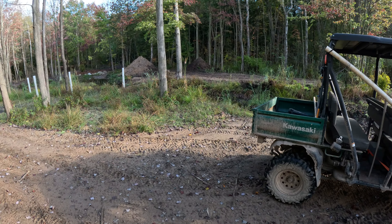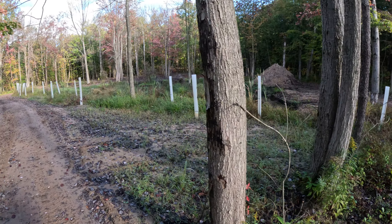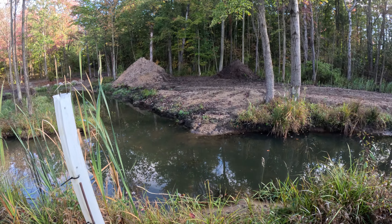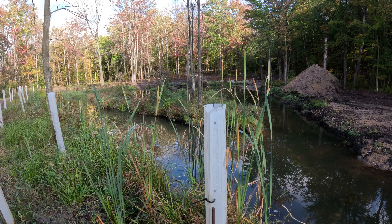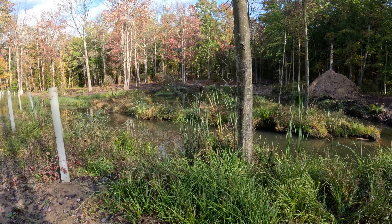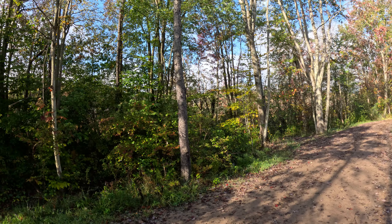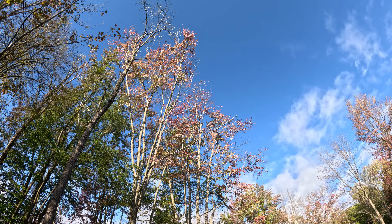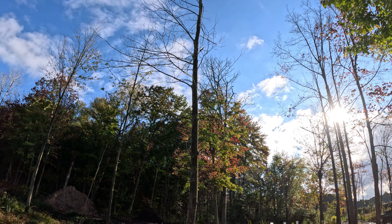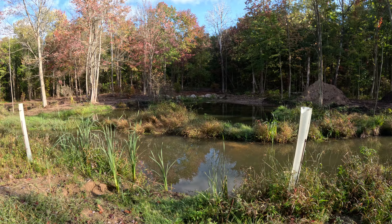This is the pond that I excavated this summer and fall. Let's walk over to the edge. These are tree tubes — inside the tree tubes are swamp oaks. We'll take a walk right around so you can see it. You can hear the Canada geese; they're in the lower pond right now. Here they come.